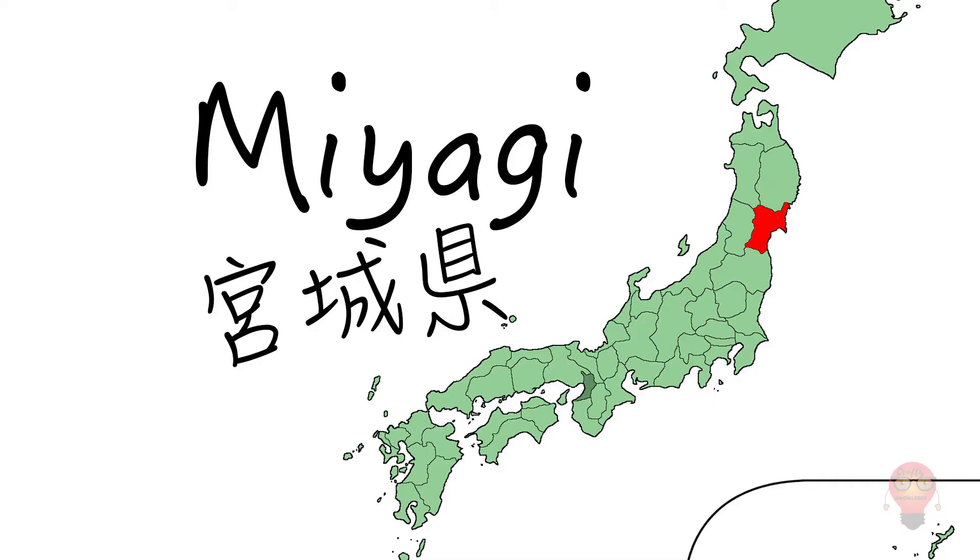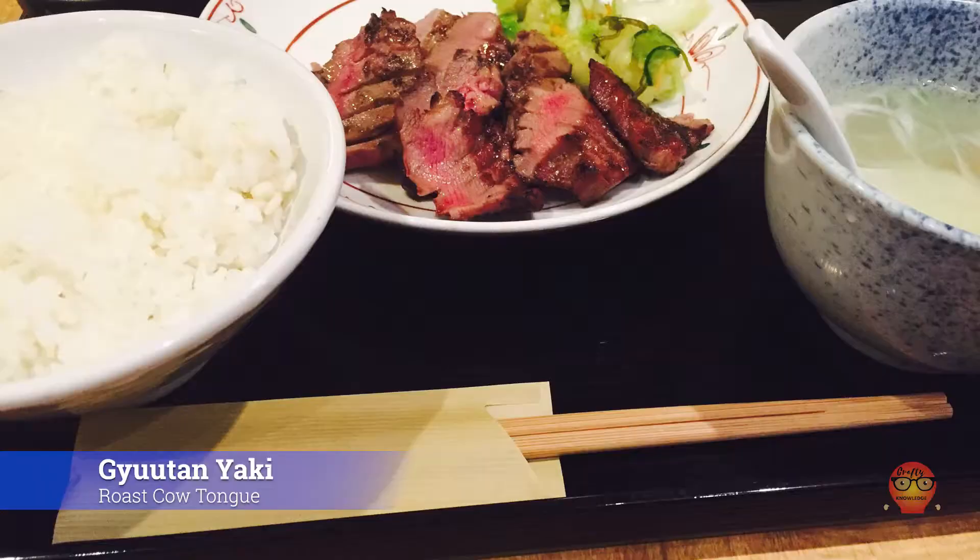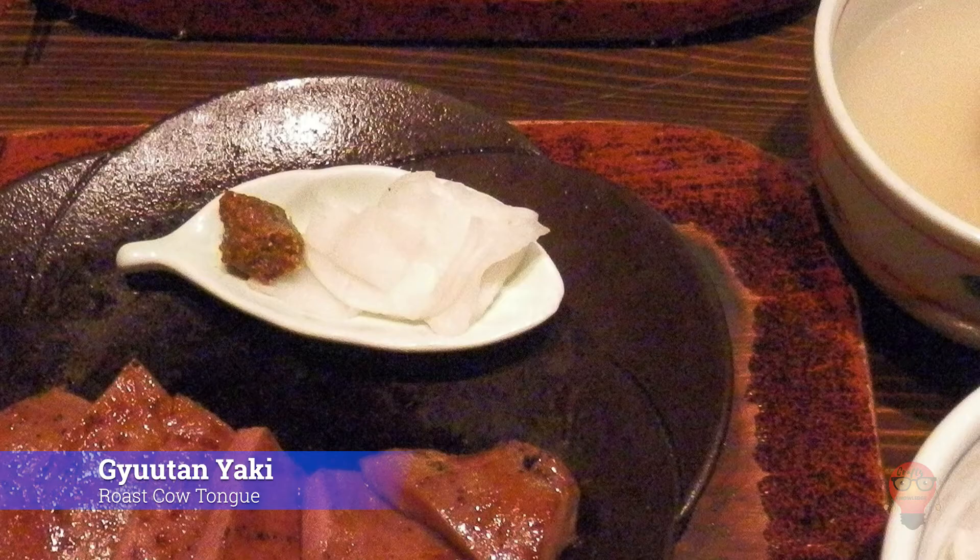Let's move on to Miyagi Prefecture's famous foods. First, we have Gyutan Yaki, Roast Cow Tongue. This is what it sounds like — roast cow tongue. It's usually sliced into thin pieces so it's easier to eat. It's not like you have to stick the whole cow tongue in your mouth.